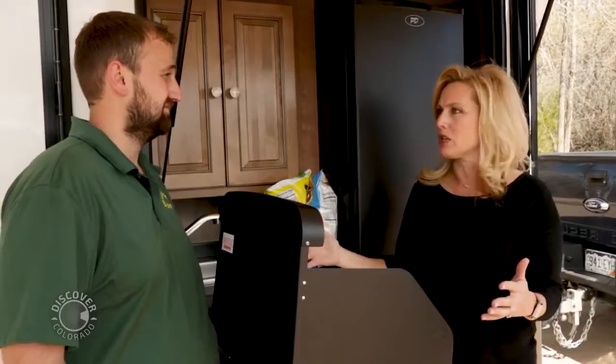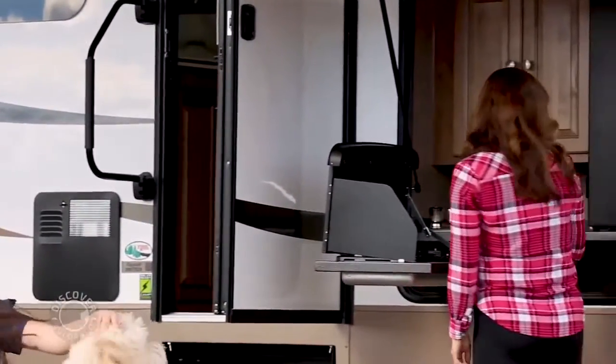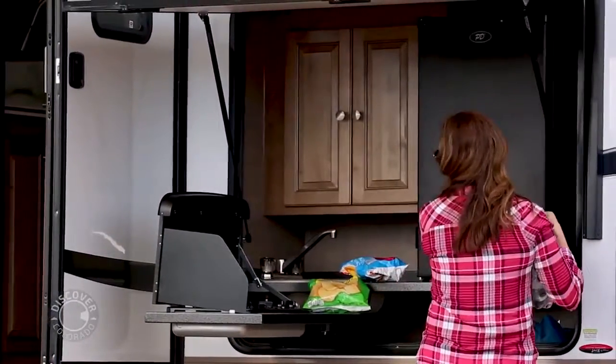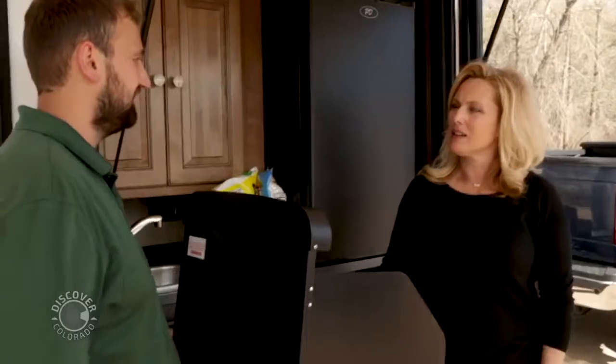In addition to all the space inside, they've thought of things to do outside too — this is like your own outdoor kitchen. You have a kitchen inside, but you also have a full kitchen outside so you can do all your camping outdoors and still enjoy nature. You've got a couple of burners, cabinets, water, and a refrigerator — and it all packs up when you're done; just close the door and you're on to your next camping spot.